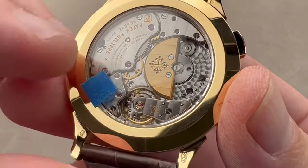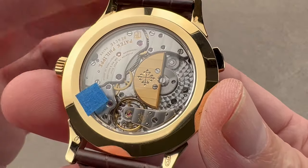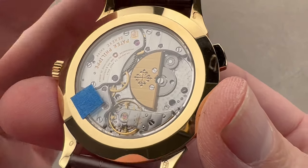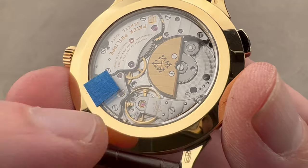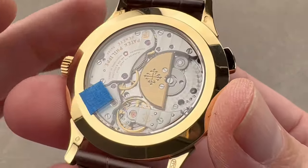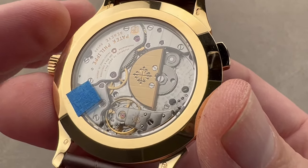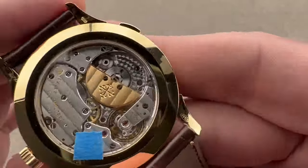48-hour power reserve, 3 Hz beat rate — that's 6 beats per second — pivoting on 33 jewels, adjusted in 6 positions. It features Patek Philippe's traditional GyroMax free-sprung balance for resistance against shock and precise adjustment, and an anti-magnetic silicon SpiroMax hairspring. Combined with the Patek Philippe seal, all those things together mean accuracy of no worse than minus three to plus two seconds per day. It is a beautifully decorated movement.